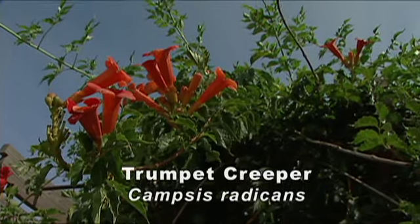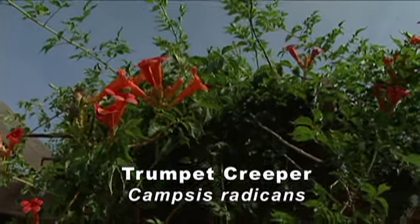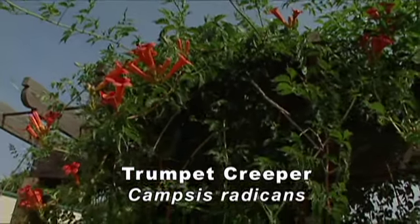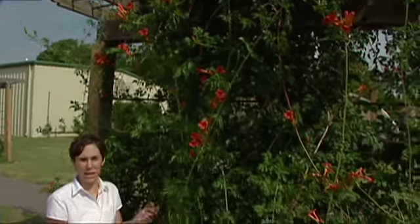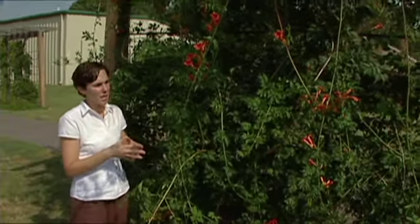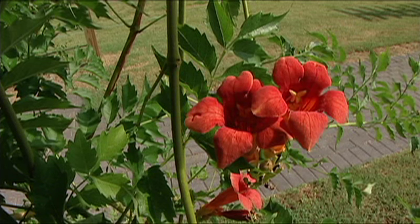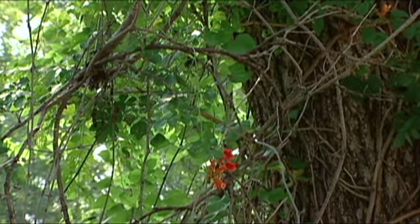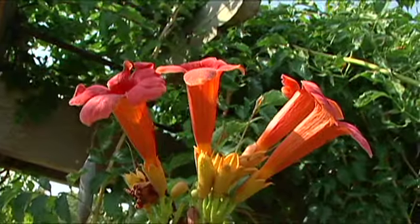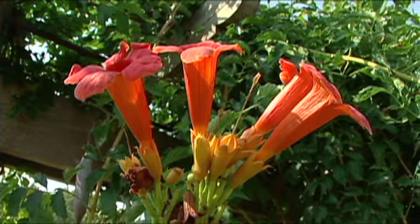Trumpet creeper is one of the most popular plants used to attract hummingbirds, with its showy orange to red flowers. Trumpet creeper is a woody vine native to the eastern part of the United States, and it blooms from June through September. The plants bloom best when planted in full sun, but they also do fairly well in the shade. Trumpet creeper can be fairly aggressive, so you want to plant it along an arbor or a fence where you can easily trim it.